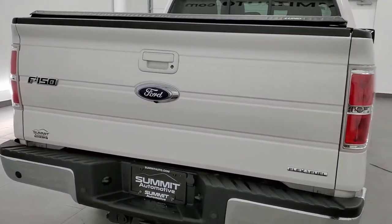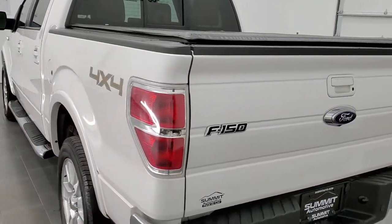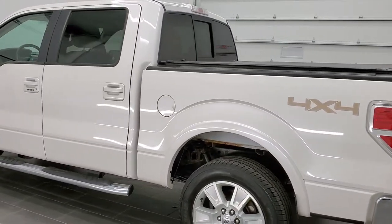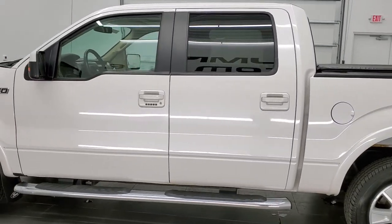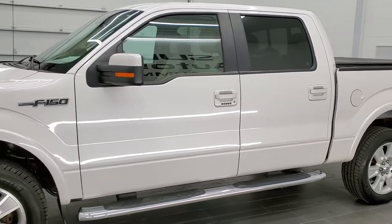This truck has the 5 liter V8 motor which pumps out 360 horsepower. It has been fully safety inspected by our service shop, has a fresh oil and filter change, all the fluids have been checked and topped off, and this truck is 100% ready to go.